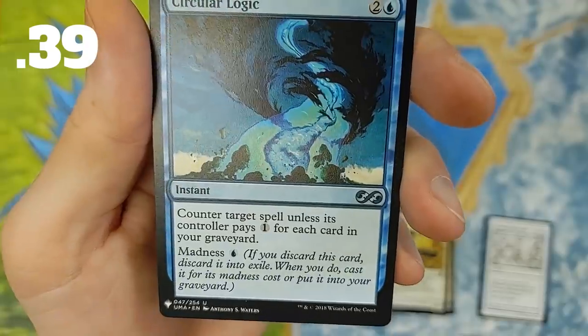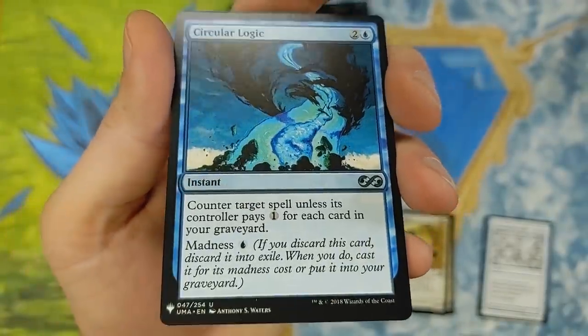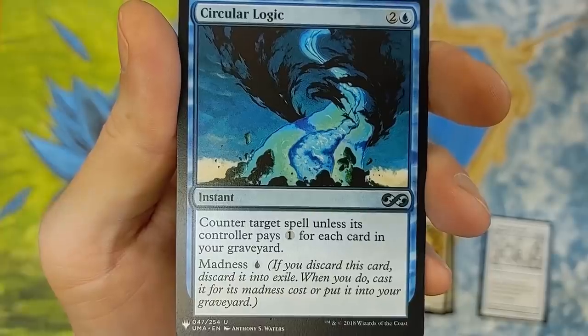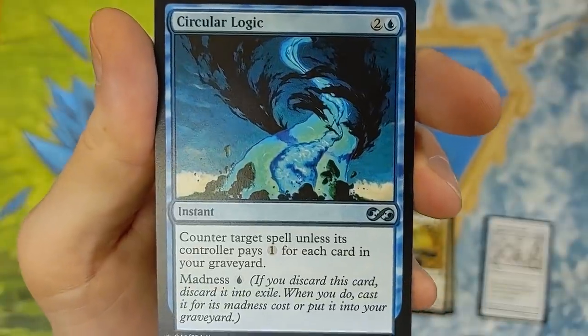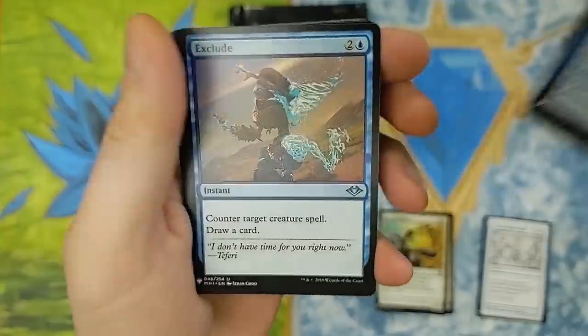Circular Logic. Counter target spell unless its controller pays one for each card in your graveyard. What the madness — who remembers madness? But if you discard this card, discard into exile. When you do, cast it for its madness cost or put it into your graveyard. Really neat. That's from Ultimate Masters — it's a reprinting. Who can tell me what the original set is, though? Circular Logic. Pretty cool.